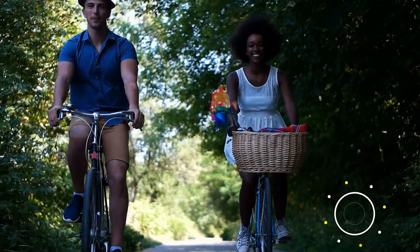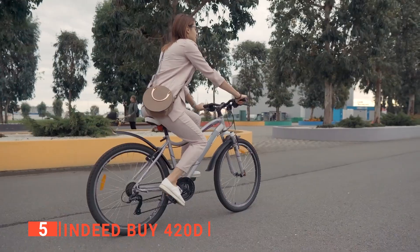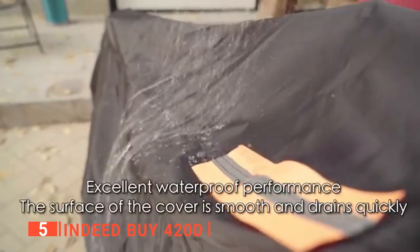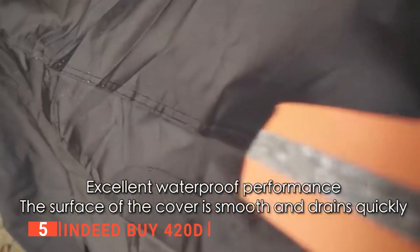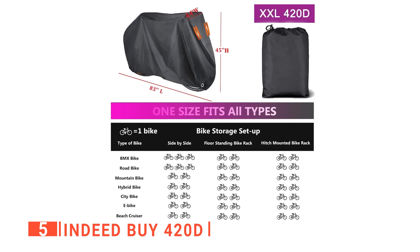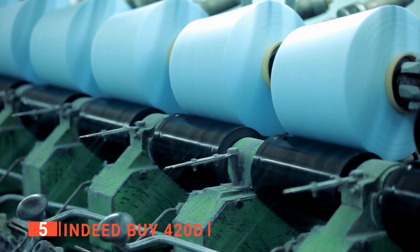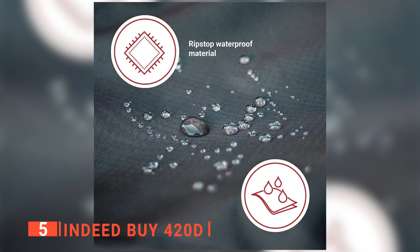The fifth product on this list is the Indeed Buy 420D. This unit is simply designed to keep your bike safe and dry in all weather. It is a high-quality protective bike cover suitable for cold, dry, rainy, sunny, and hot environments. It fits bikes up to 52 inches in length and up to 31 inches in width. This bike cover is made of 420D fabric, which makes it waterproof, UV-resistant, and windproof.